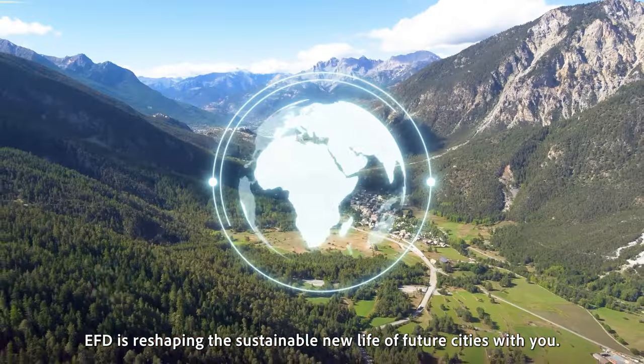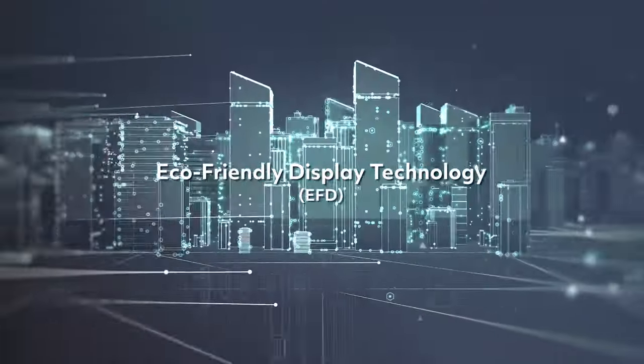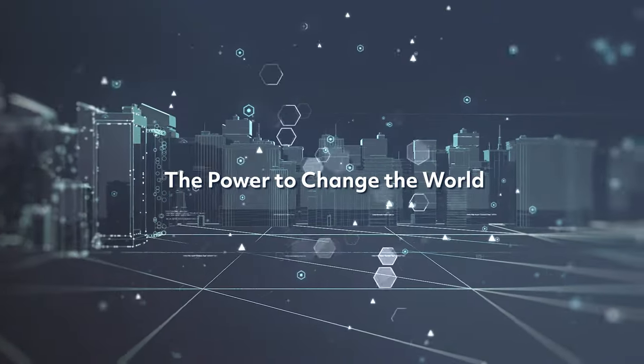EFD is reshaping the sustainable new life of future cities with you. Eco-friendly display technology — the power to change the world.